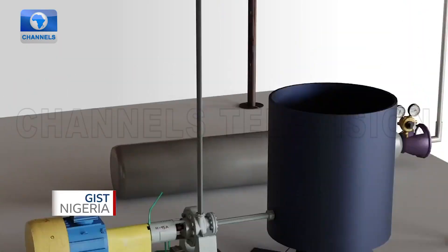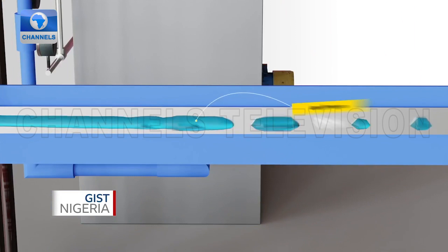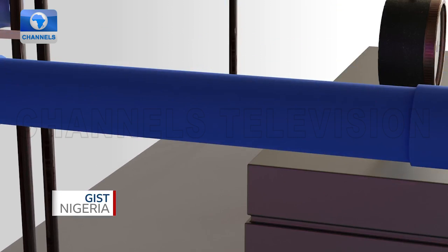Under the sea or the ocean floor is usually very cold. So when we have the crude oil coming out from the oil well at a very hot temperature, and then it gets to the pipeline, which is laid under the sea, it's exposed to a very cold temperature.